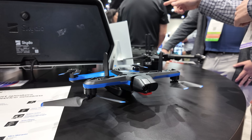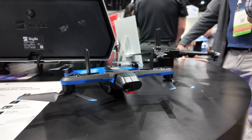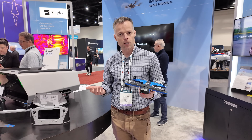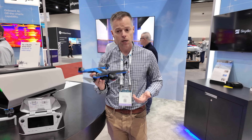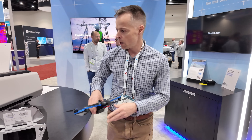First off, we have the S2+, as you can tell, it has the antennas here. This is really the one that many consumers were very interested in — probably our smallest drone, great for small areas. We're actually seeing a lot of law enforcement using this for indoor use. So it's a fantastic entry-level option.